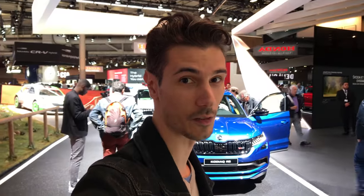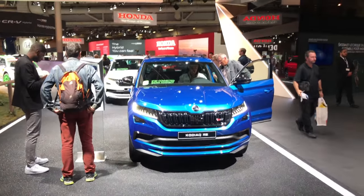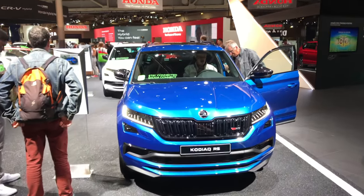Hey guys, welcome to a new video. Behind me is the new Skoda VRS Kodiaq. This is the first Skoda SUV with an RS badge.